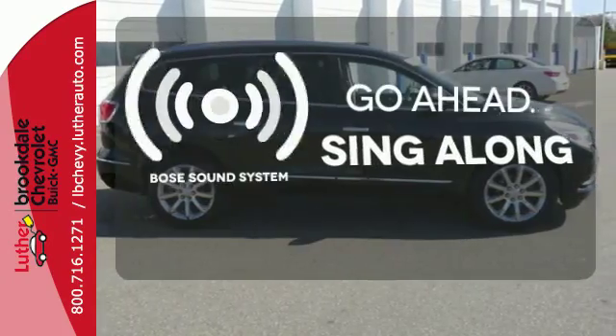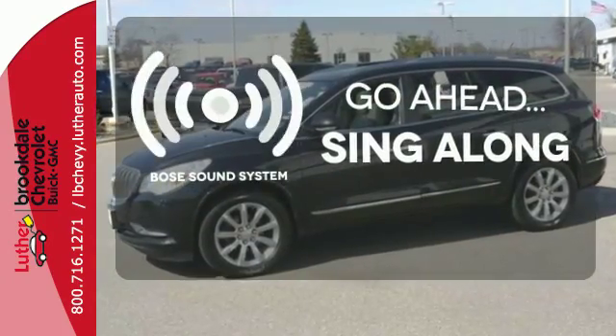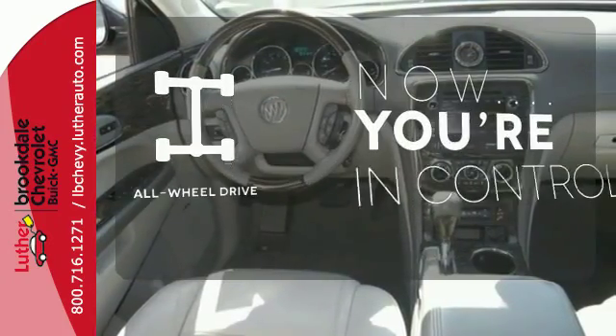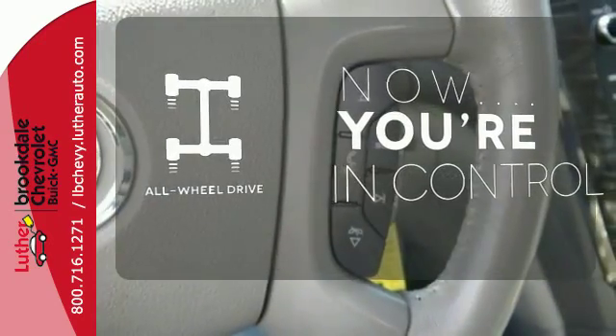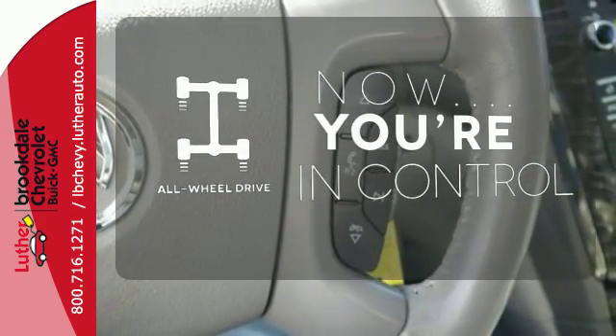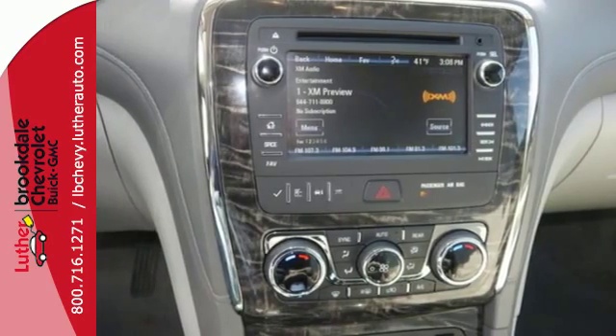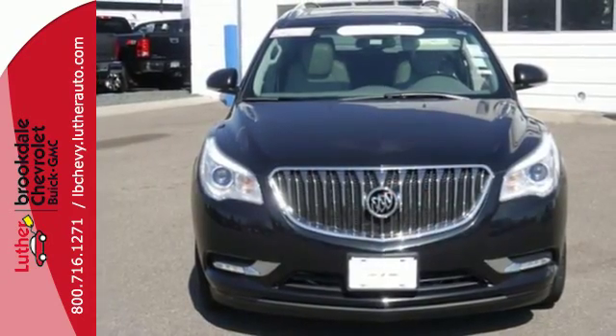Let your music envelop the cabin with the Bose sound system. Ward off the chills with heated seats. This vehicle with its grippy all-wheel drive can handle anything Mother Nature throws at you. You deserve only the best, and this 2013 Enclave is the most premium vehicle on the market.